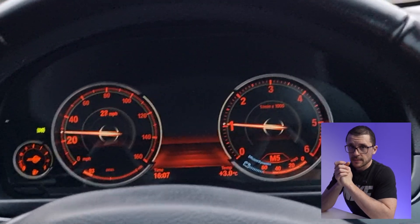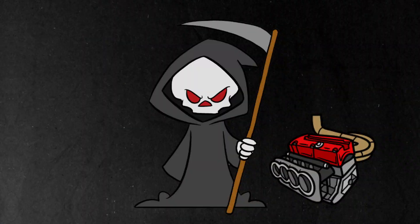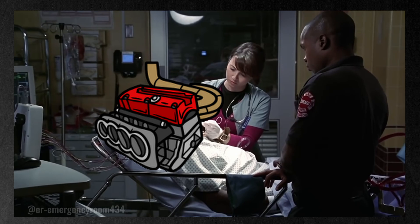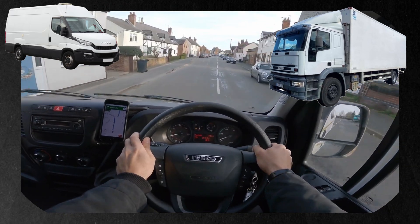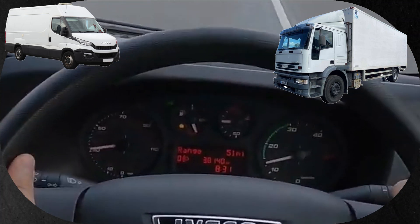Is driving at low RPMs killing your engine — the engine lugging myth? You get that engine lugging disease and there's no coming back from that. Well, things are never that clear-cut. The plan for this video is to systematically address what engine lugging is, why it is dangerous, how to avoid it, how to identify it, and at the end you should be able to conclude if low RPM driving is actually bad for your engine or your car.